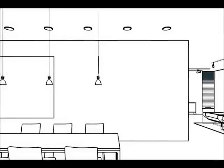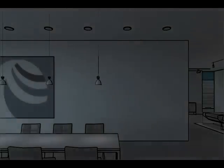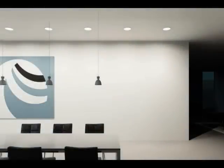Various approaches to vertical illuminance offer planners broad scope for differentiation in illuminating walls. Wall washing's uniform light distribution from ceiling to floor emphasizes the surface of the wall as a whole, underscoring a clear architectural language.